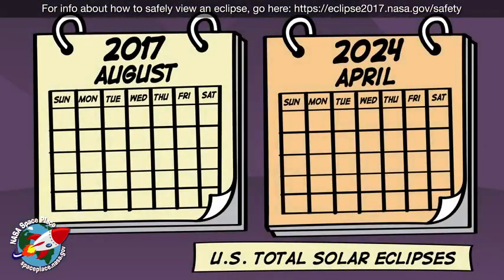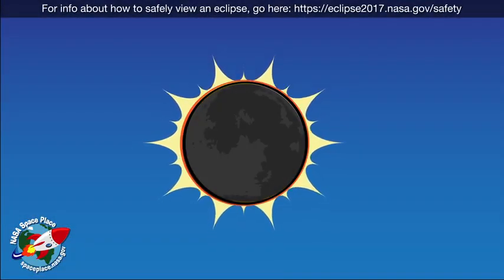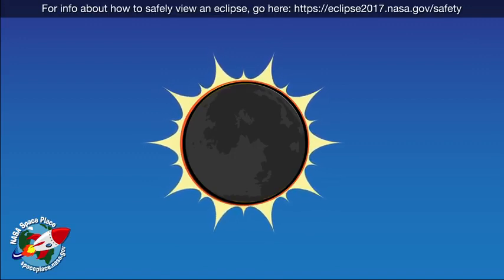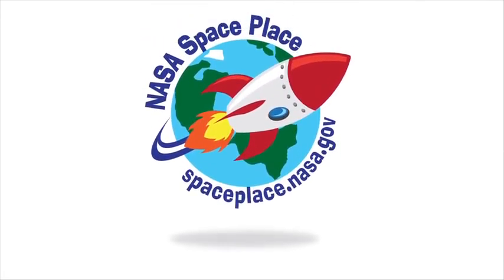Total solar eclipses over the land, where people can see them, don't happen very often. But when they do happen, the moon gives scientists — and the rest of us — a glimpse at the corona's beautiful streams and ribbons. Thanks, moon! Find out more about the sun at NASA SpacePlace.